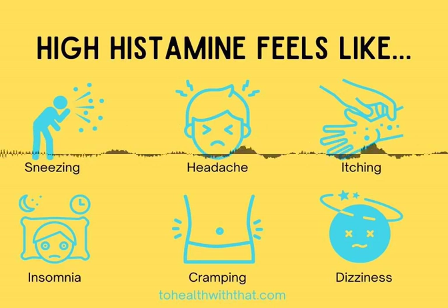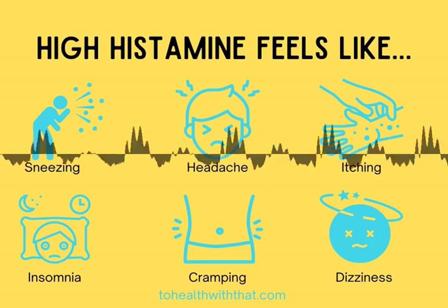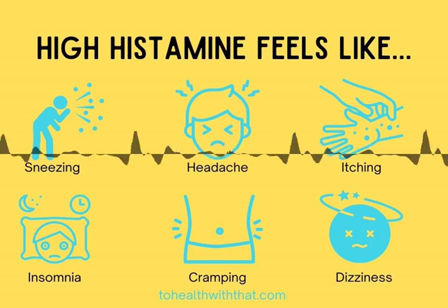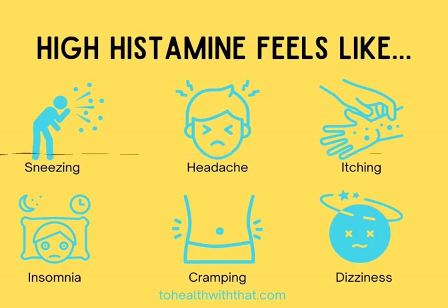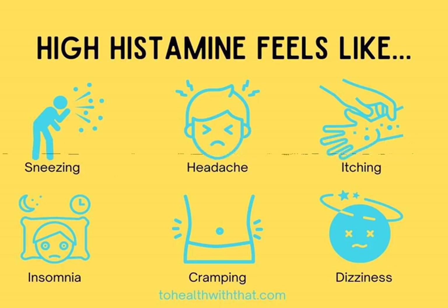High histamine can be seasonal during an allergy season, or it can be constant in the case of histamine intolerance. Either way, there are steps you can take. Step one: eat a low histamine diet. Some foods are extremely high in histamine, including alcohol, fermented foods, processed or smoked meats, aged cheeses, and shellfish. Avoid those and focus on very fresh, unprocessed foods.